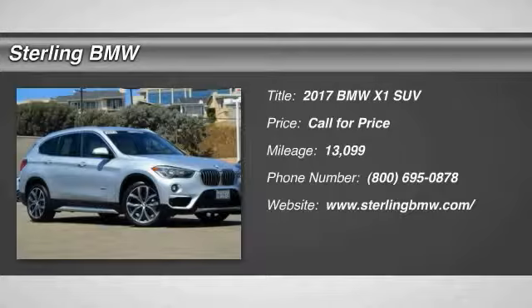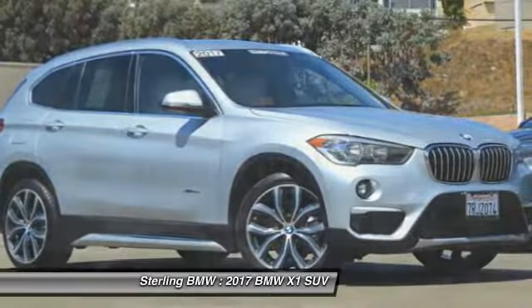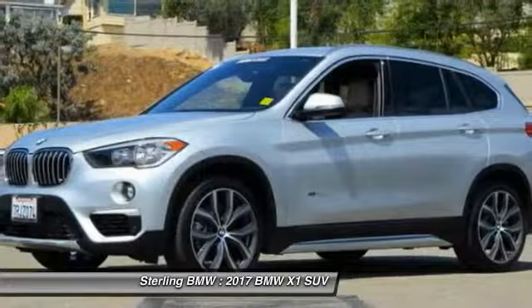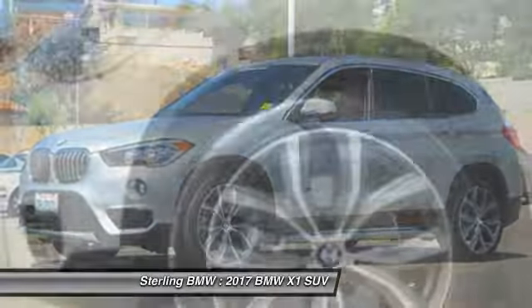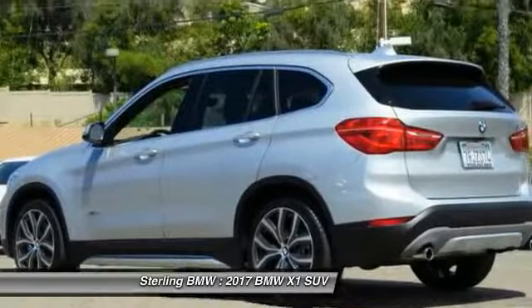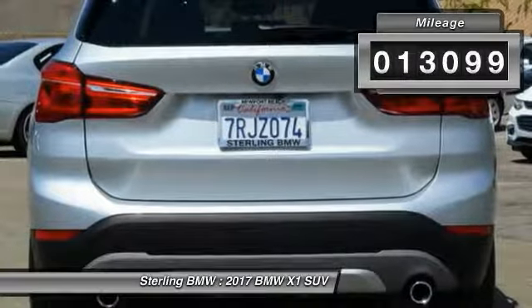2017 X1, based on the BMW 3 Series, the X1 is a compact crossover SUV, slightly smaller than the X3. The X1 gives you all the refinements, power, and style of other BMWs in a slightly smaller, sporty, and easy to navigate option. This vehicle has less than 15,000 miles.